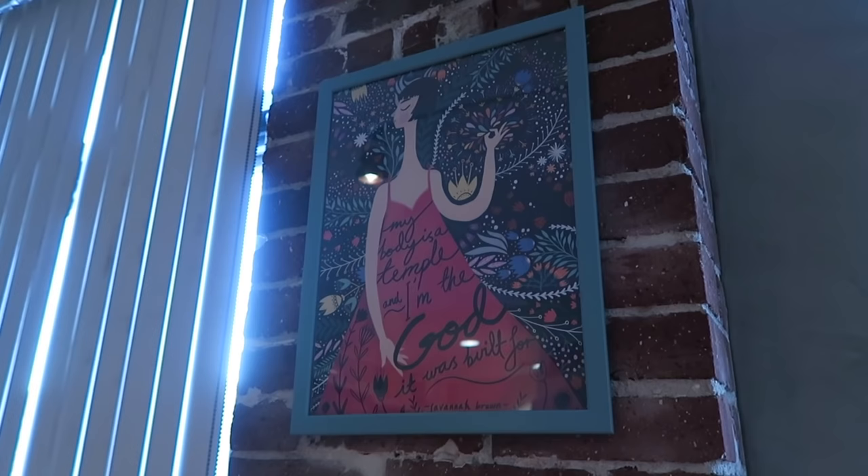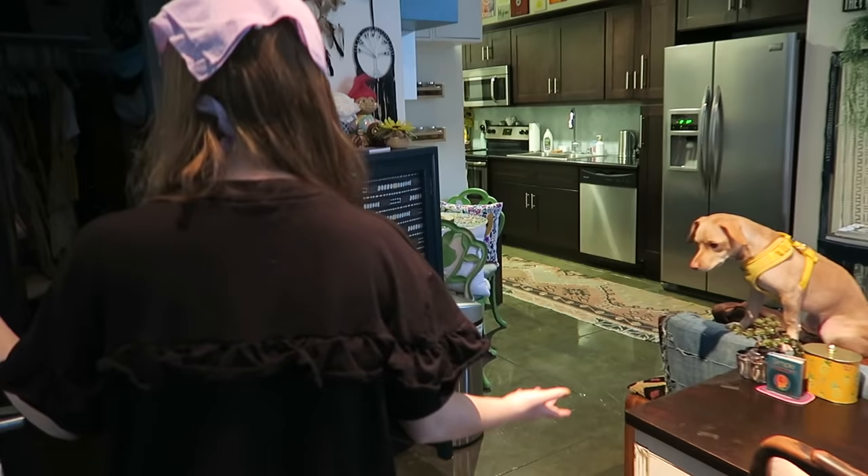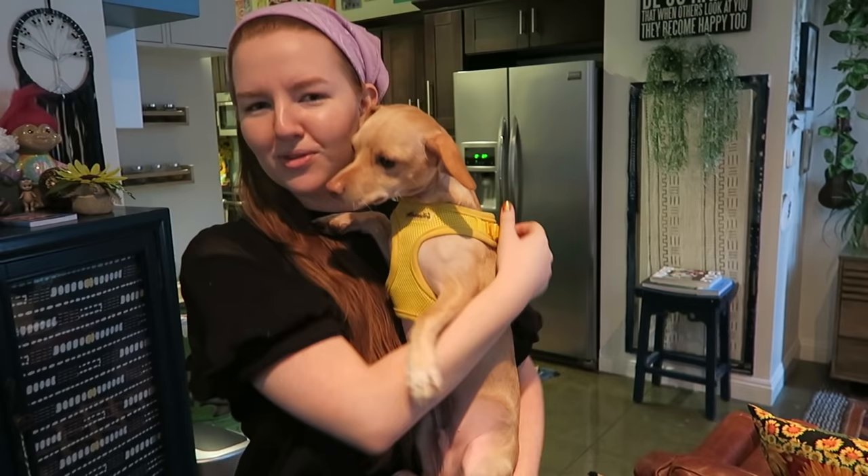There's a poster that says 'My body is a temple and I'm the God it was built for' — that's a quote from Savannah Brown. She's one of my favorite YouTubers. You guys should definitely go check her out — she makes awesome slam poetry and spoken word poetry. I would just like to say thank you so much for coming to see my humble abode today, and just for caring. It's nice to be able to share my space with you guys, my various spaces that I've lived over the years.